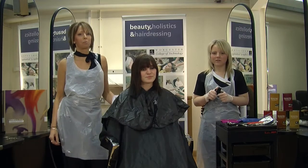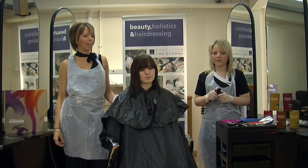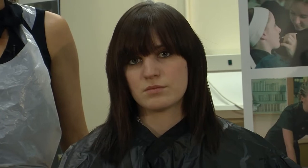My name is Sue Bird. I work part-time at Worcester College teaching hairdressing level one and two. I'm going to talk to you today about creative colour and also demonstrate some creative colour.